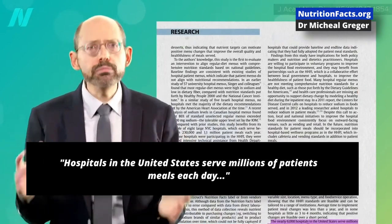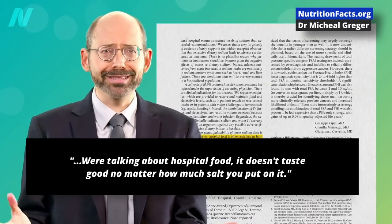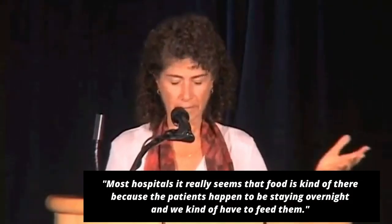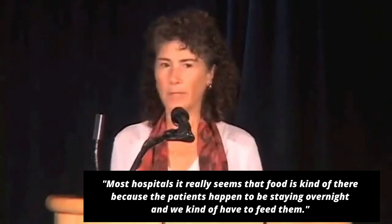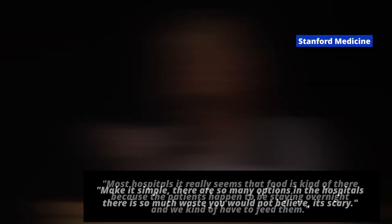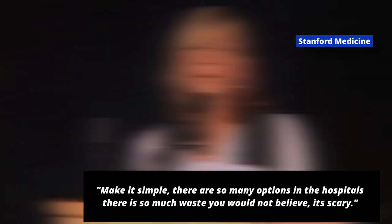Hospitals in the United States serve millions of patient meals each day. You're talking about hospital food — it doesn't taste good no matter how much salt you put on it. Most hospitals, it really seems that food is kind of there because the patients happen to be staying overnight and we kind of have to feed them. Make it simple. There's so many options in the hospital, and there's so much waste you wouldn't believe it. It's scary.